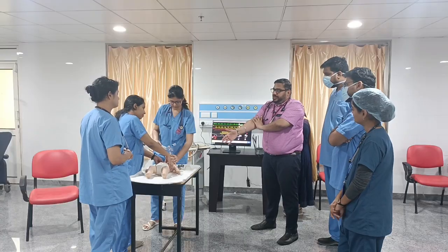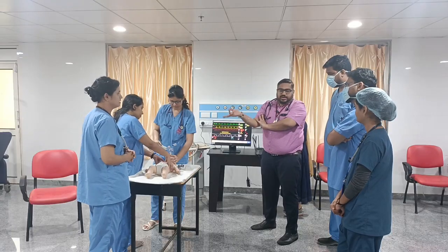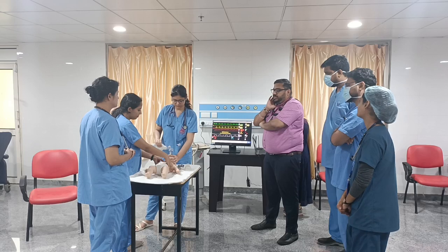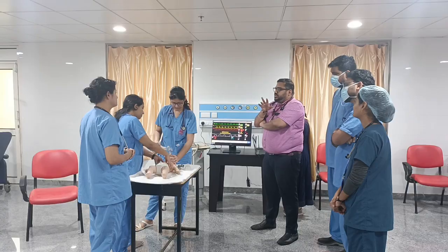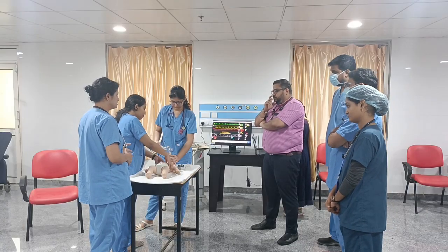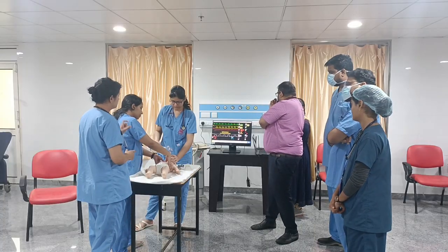Key question: when should adrenaline be given? In symptomatic bradycardia, adrenaline should have been given — the dose is 0.1 mg/kg. The key differences from routine resuscitation here are: we started with rescue breaths when the baby was cyanosed, then initiated the cardiac arrest algorithm when bradycardia developed, and checked for chest rise during bag-mask ventilation.